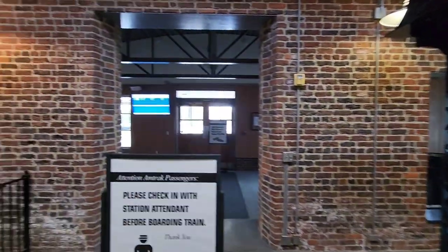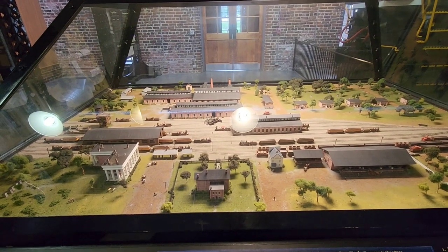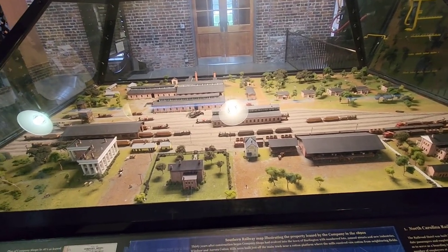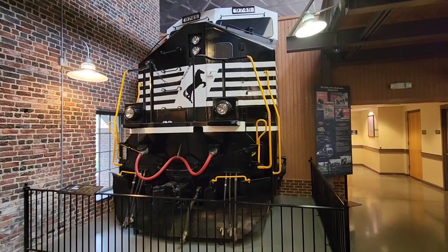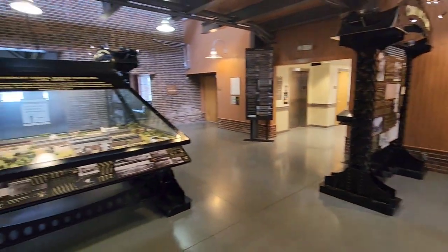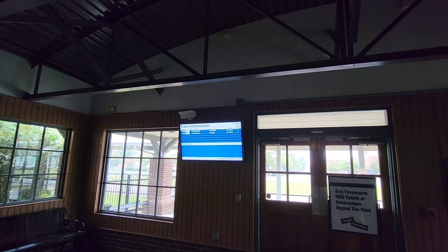I wanted to show you the inside of the Amtrak station right here. Check this out - look at the old steamer engine here. You've got this cool mock-up of the area back in 1854. Got this train trestle, a look at a bridge that goes over. And then you've got the front of this massive diesel engine. It's a little small museum as you walk into the Amtrak station. Be sure to check this out if you're ever in town. You've got your train information there - when the train's coming in, when they're leaving.